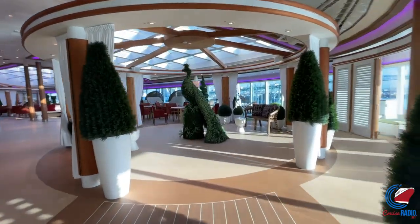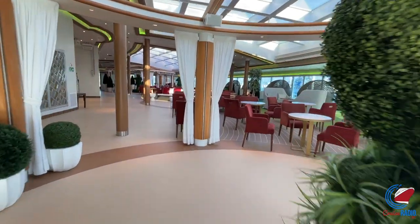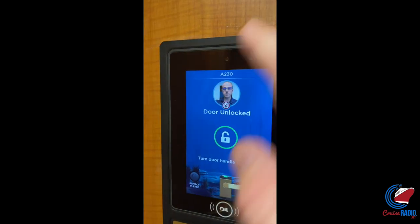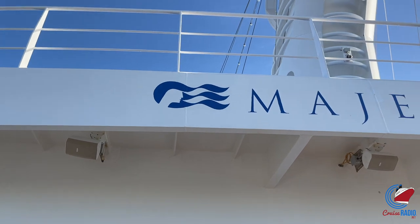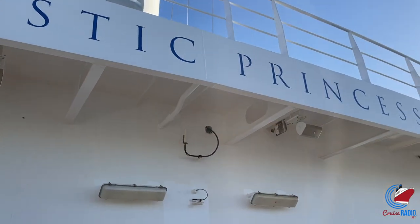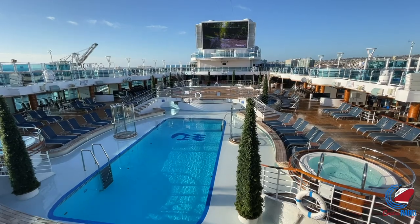That'll do it for our tour of Majestic Princess. It was a nice departure — the Hollywood Conservatory was very nice for someone who's not a big sun person. Also, the Ocean Medallion program lets you approach your stateroom door and it unlocks automatically. You can also order food and drinks from anywhere on the ship, and there's super fast Wi-Fi. Keep in mind we were sailing at about 50% capacity, so that could have an impact on Wi-Fi speeds — the true test is when things are back to normal.